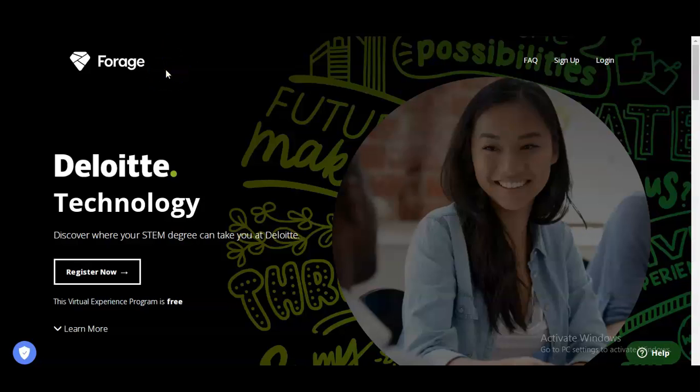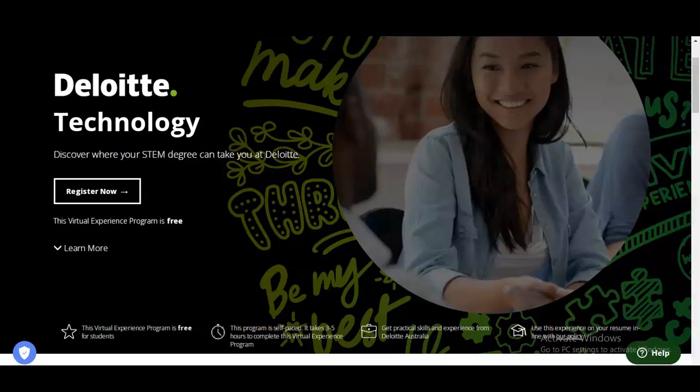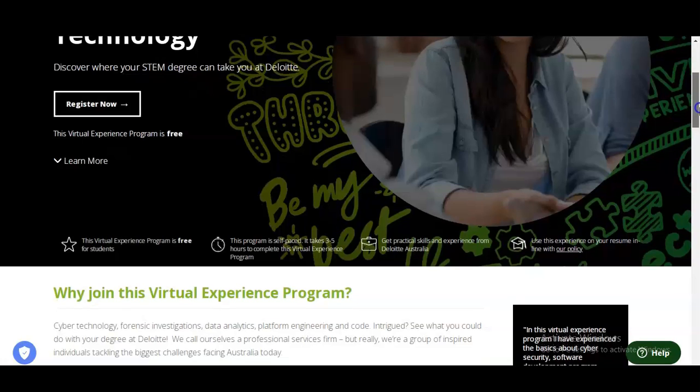We are at the official page of Forage, which is providing this Deloitte virtual internship program. The virtual internship is on technology. This virtual experience program is free, so you do not have to pay any money. Let's check some of the features of this virtual internship program.